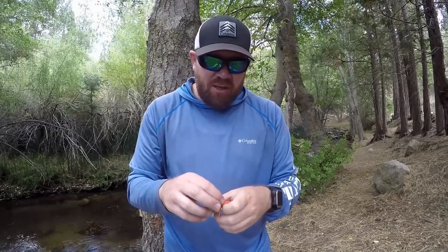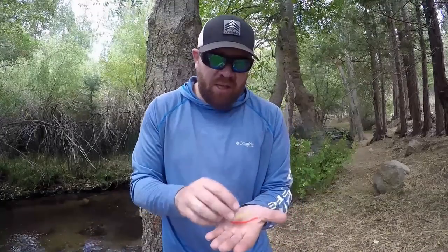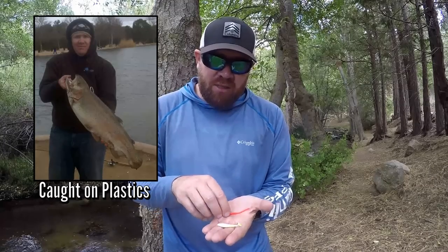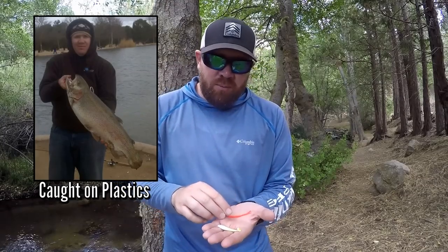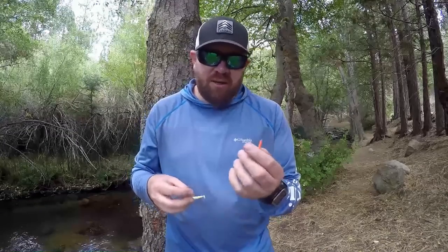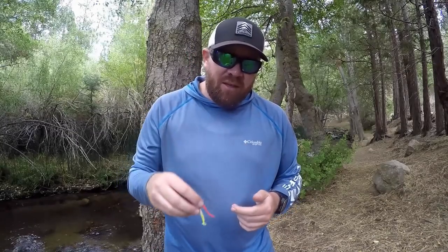Same thing for the trout worms — you can put them on a mosquito hook, drop shot them, split shot them, or put them on a jig head. Very versatile. You can catch trout all day with these lures — the swim baits and the trout worms. There are other options out there as well.